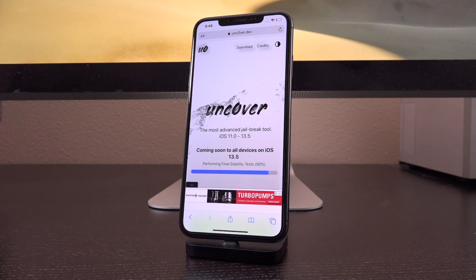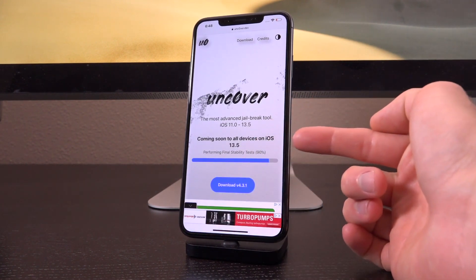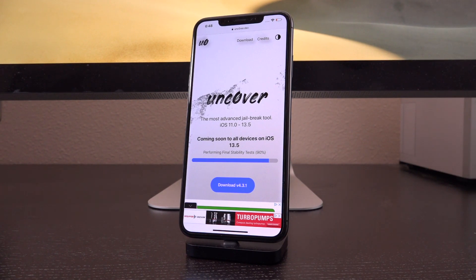And if we head on over to the official Uncover website, it does say that it is coming soon to all devices on iOS 13.5 and that they are currently in the process of performing final stability tests. So we do not have an ETA right this second.